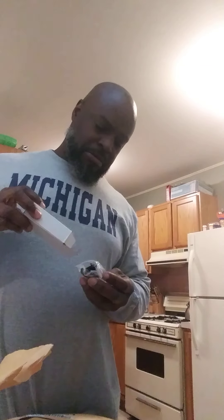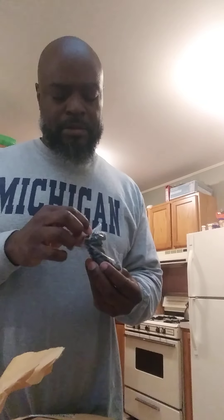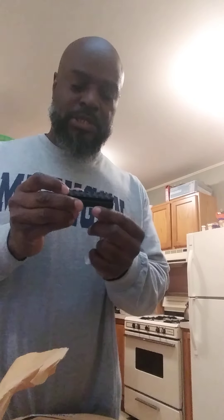This is a riser for my optic. Remember in my last video I said I haven't sighted it in yet — I forgot to mention one of the reasons was I needed something to lift it up a little bit higher. It's definitely going to make it higher. We're going to see how that works.